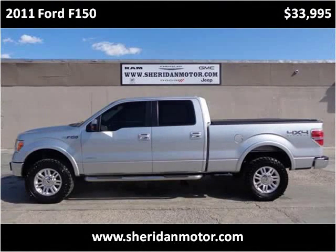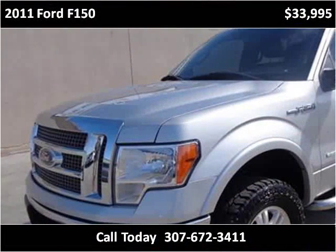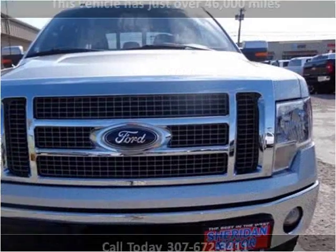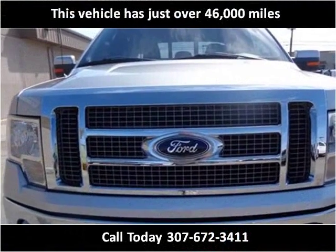This 2011 Ford F-150 is available from Sheridan Motor. This vehicle has just over 46,000 miles.